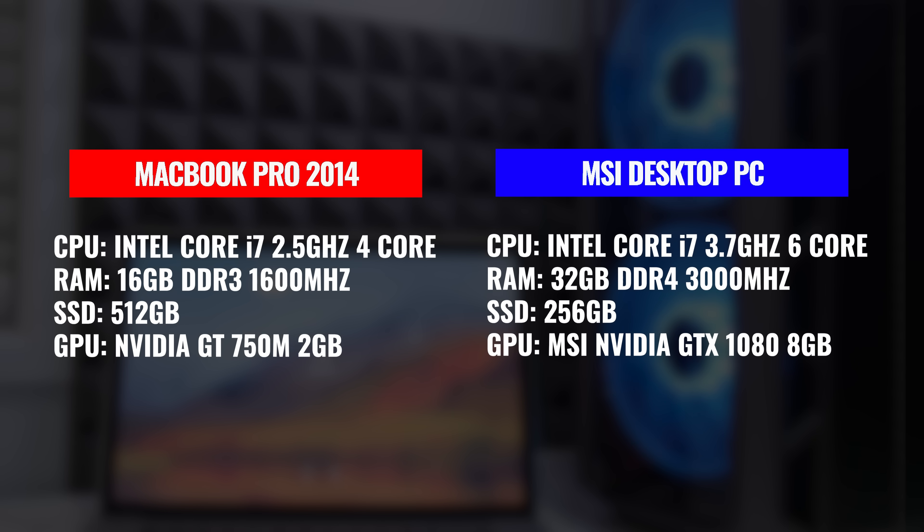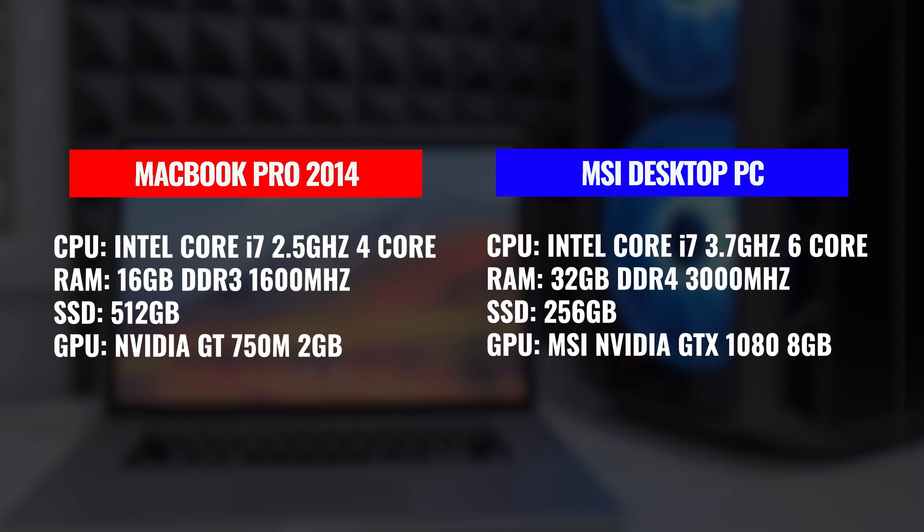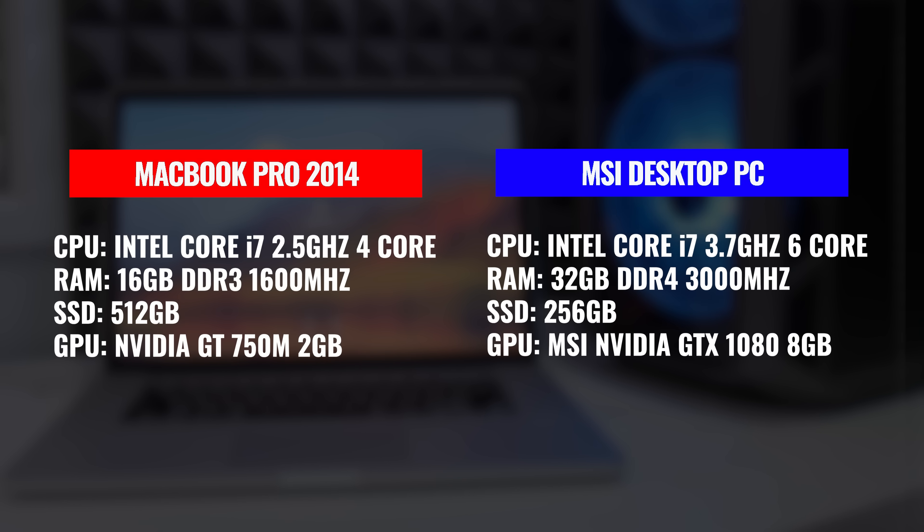So looking at the specs alone, that desktop looks hands-down to be the best option here, and it certainly is for a lot of scenarios. But let's check out some real-world benchmarks. For today's test, we're going to be looking at a mix of software: Final Cut Pro, Adobe Premiere Pro, and DaVinci Resolve across both platforms.